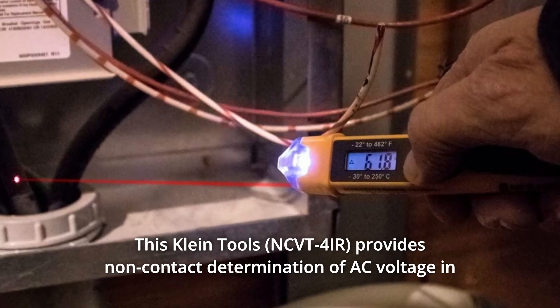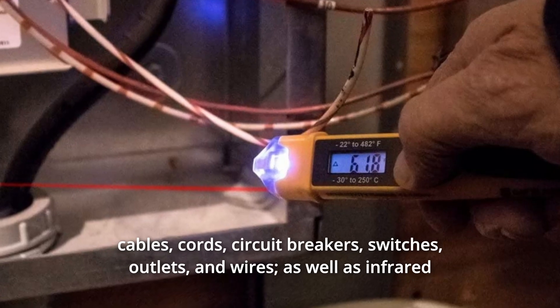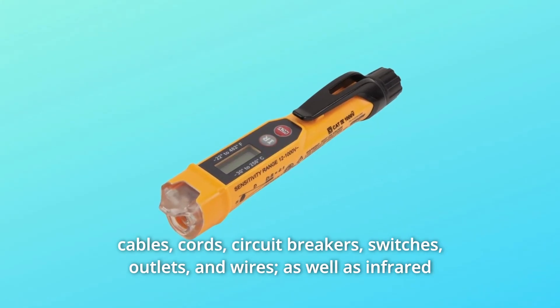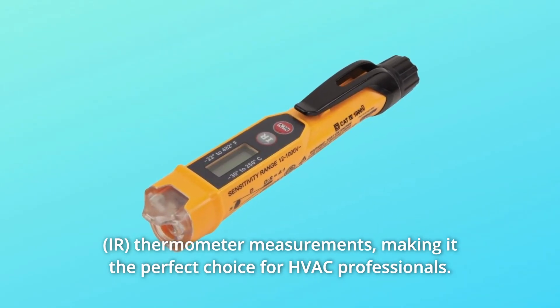This Klein Tools device provides non-contact determination of AC voltage in cables, cords, circuit breakers, switches, outlets, and wires, as well as infrared thermometer measurements, making it the perfect choice for HVAC professionals.